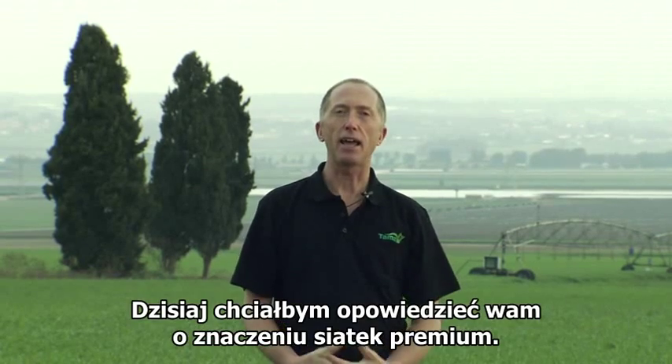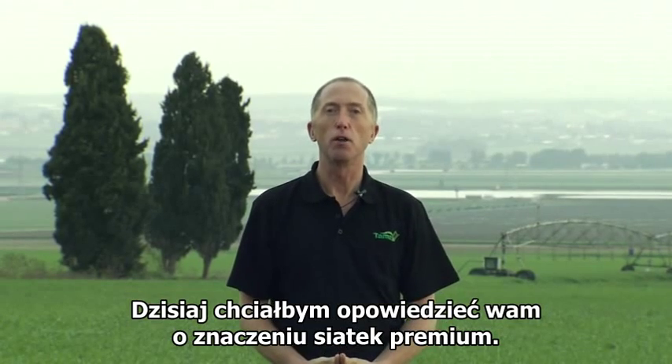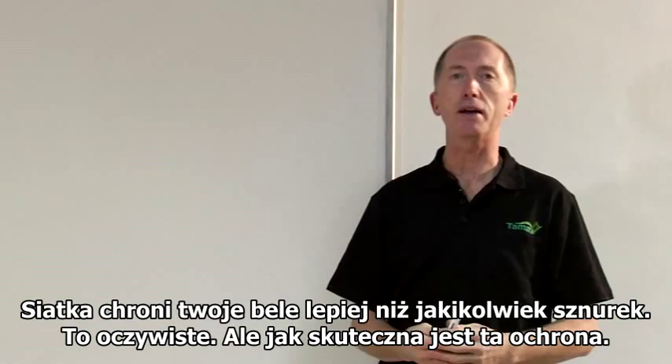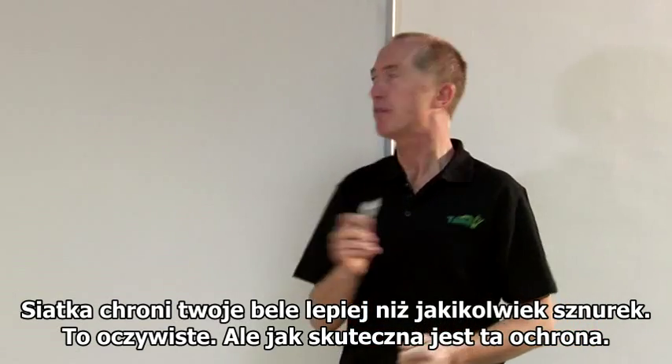Hello, I'm Graham Robson, Tamer's Technical Manager. Today I'd like to talk about the importance of premium net wrap. Net wrap protects your bale better than twine ever can, but how much protection does that net wrap give?